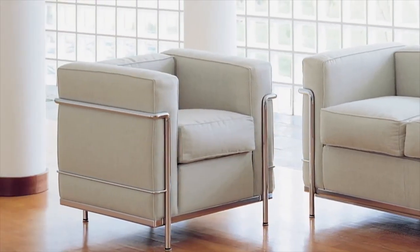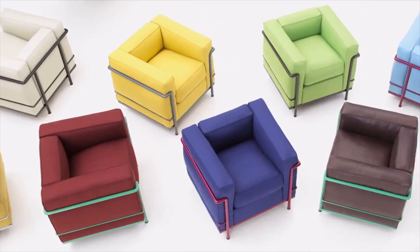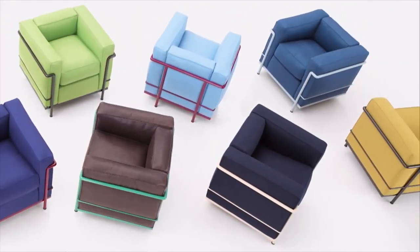Today, many copies exist, but the Italian furniture company Cassina is the only manufacturer authorised to create the original designs.